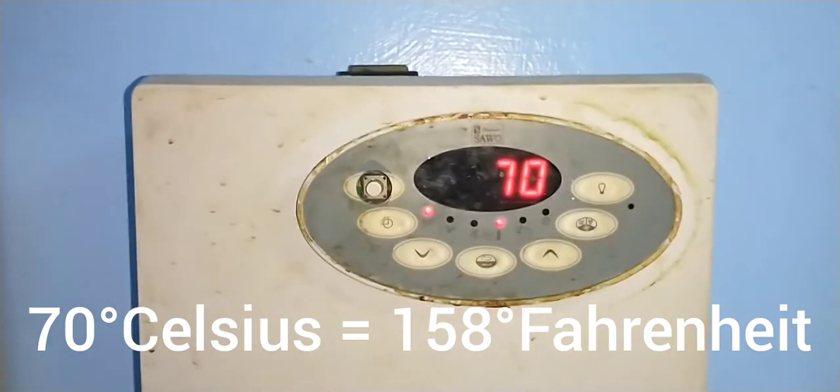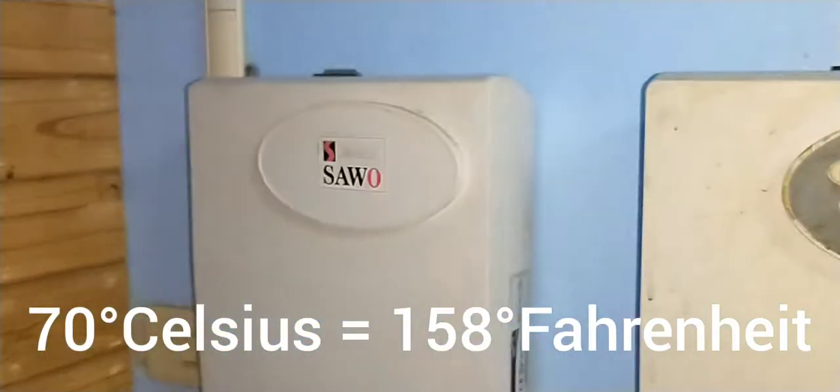The sauna is set to 70 degrees Celsius — that's 158 degrees Fahrenheit. Let's keep track of how long we've been in the sauna. 70 degrees Celsius, 158 degrees Fahrenheit.